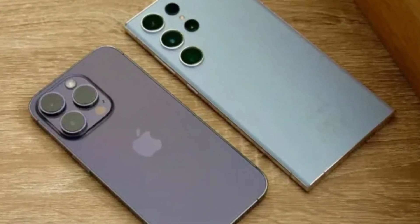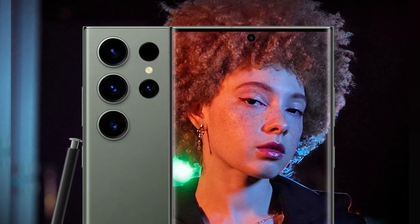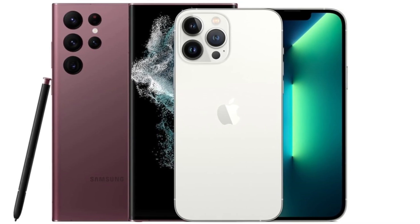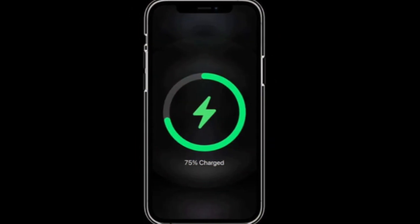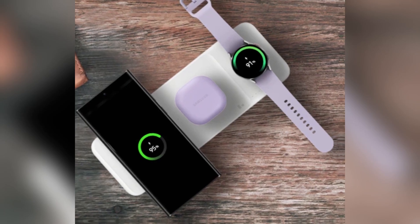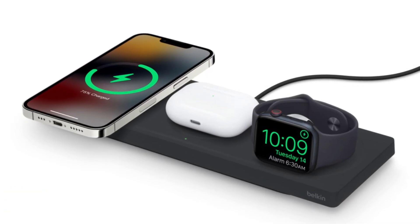In low-light conditions, both phones perform admirably, but the iPhone's new lens coating helps reduce flare and artifacts in night photos. Samsung continues to struggle slightly with oversaturated greens in its images, though this is only noticeable when directly comparing photos side-by-side. Battery and charging: the iPhone 16 Pro Max has a 4,685mAh battery, while the Galaxy S24 Ultra comes with a slightly larger 5,000mAh battery. Samsung takes the lead in charging speeds, offering 45-watt wired charging compared to the iPhone's 20-watt. For wireless charging, Apple's MagSafe offers 25 watts while Samsung's wireless charging maxes out at 15 watts.